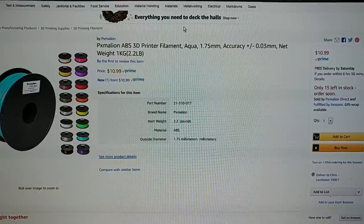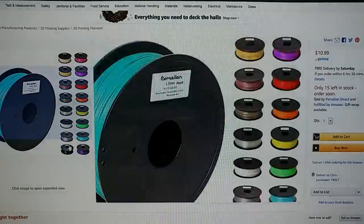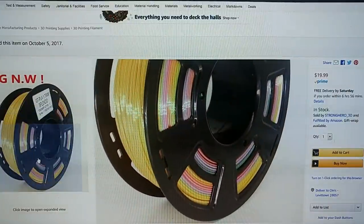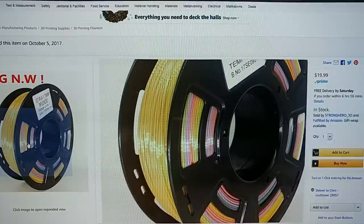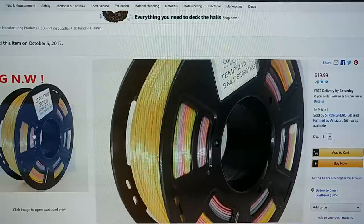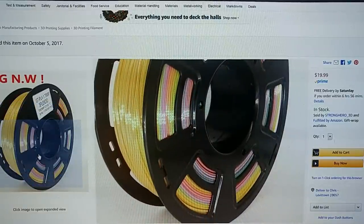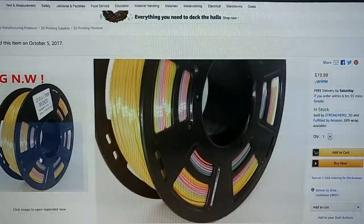PX Malion also has their aqua colored filament on sale for $10.99 — that's the only color on sale; the rest are regular price. The Strong Hero 3D filament I've been using lately to make those 1.2mm thick prints that change color throughout — this stuff is $20 a kilogram and it's amazing. It has lots of color changes in the filament, so even if you only print a 300 or 400 gram model, you're going to get a decent number of color changes. Very cool, very cheap.